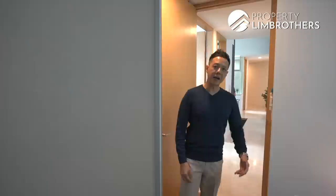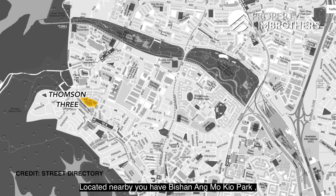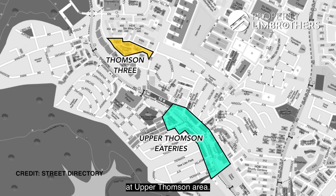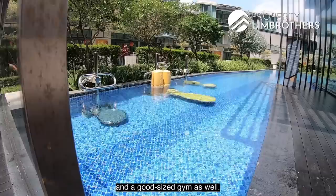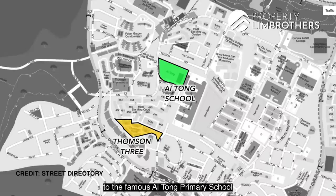There will be the Cross Island Line linked from Bright Hill MRT all the way to Aviation Park. Located nearby is Bishan-Ang Mo Kio Park, one of the largest urban parks in central Singapore. You can also find a whole range of eateries and famous food along the Upper Thomson stretch. For facilities at Thomson Tree, there is a multi-purpose hall with entertainment and dining facilities, a private karaoke room, steam room, a good-sized swimming pool, gym, water features, and a BBQ area. Most importantly, this vicinity is within 1 km of the famous Ai Tong Primary School.